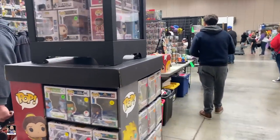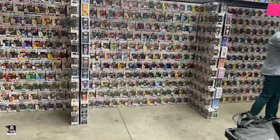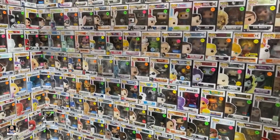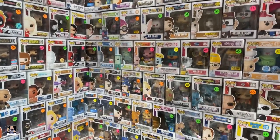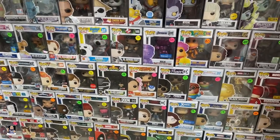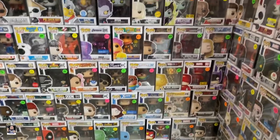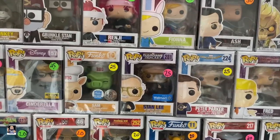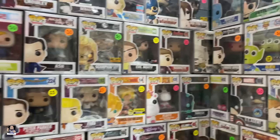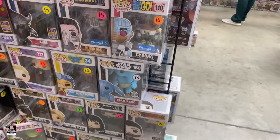We found another Funko booth. Let's see what they've got — they've got a lot of Funko Pops. Let's see if anything jumps out at us real quick. There's Brian from Family Guy. Got a Prince. There's really no rhyme or reason. Got Stan Lee right there. Got a Sam. Scorpion. Cyborg Walmart exclusives.